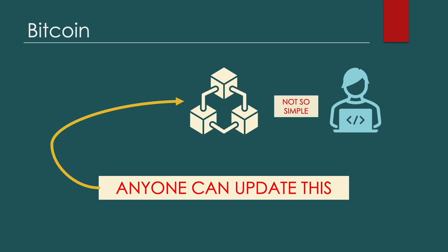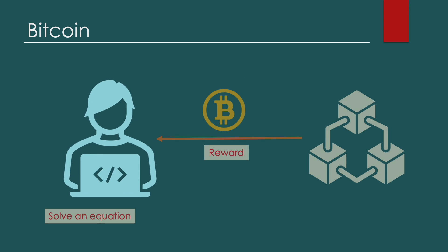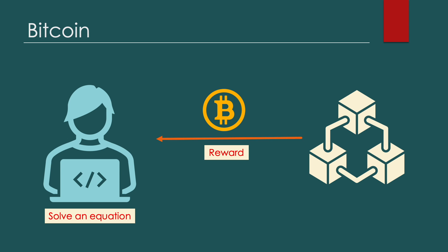This sounds very simple, but it's far from that. The solving of the equation is done by your computer. The more powerful your computer, the more guesses it can make per second, which increases your chances of solving the equation. If your computer manages to find a solution, you earn rewards in the form of Bitcoin.